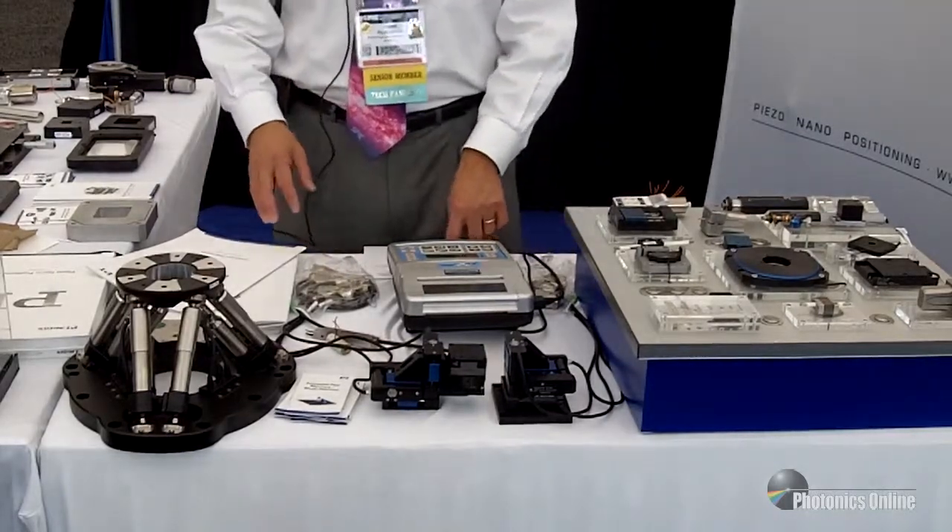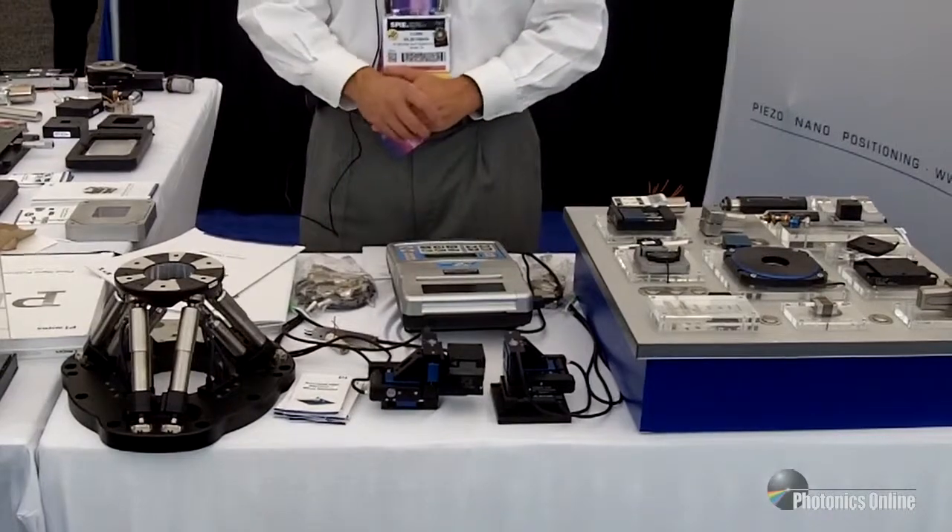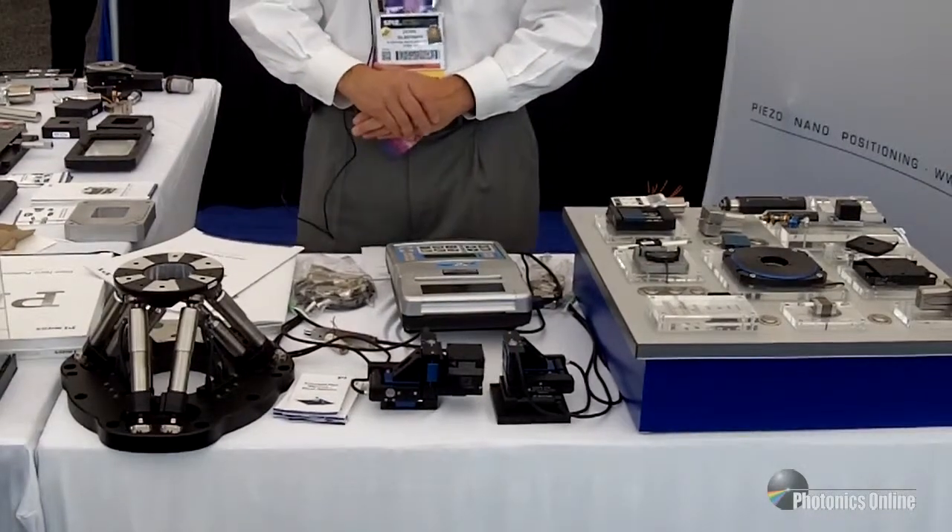Many of these systems that PI offers are custom designed and integrated for our customers' specifications. For more information about PI and all our products and services, please visit our website or contact your local representative or distributor in your area from wherever you are in the world. PI is providing better images, faster.